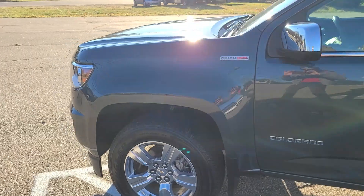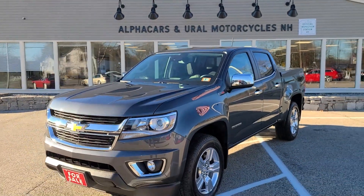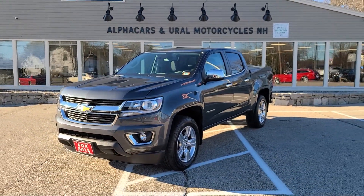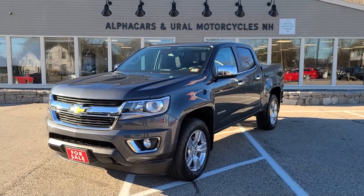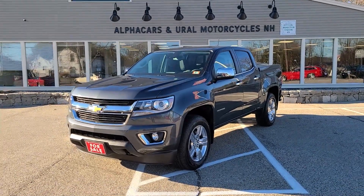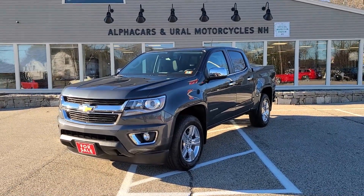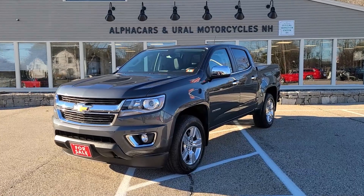A beautiful truck and a nice opportunity to find a somewhat unique spec with that Duramax diesel. If you have any further questions related to this Chevy Colorado, please reference the listing at AlphaCars.com, where you're going to find all of the relevant contact information. We would be happy to answer any questions you may have. Thank you so much for your time and have a wonderful day. Thank you from AlphaCars.